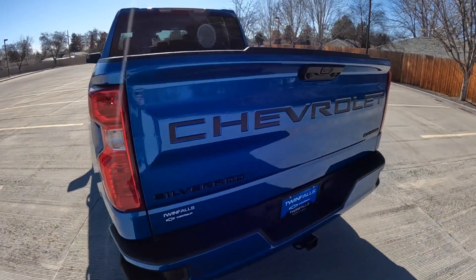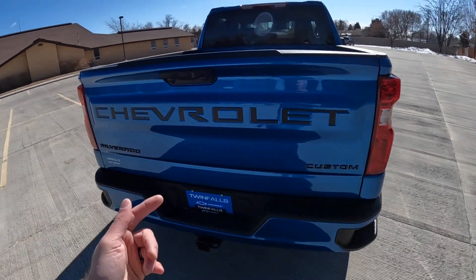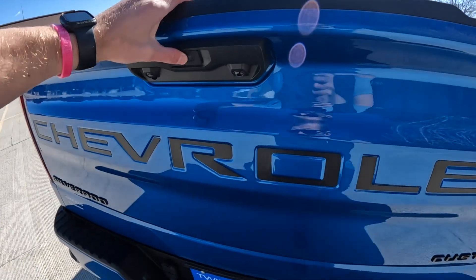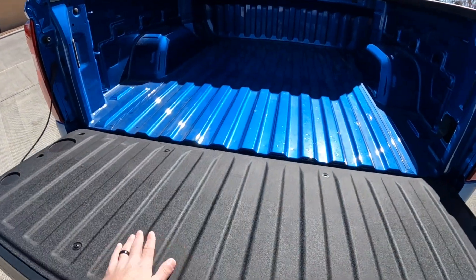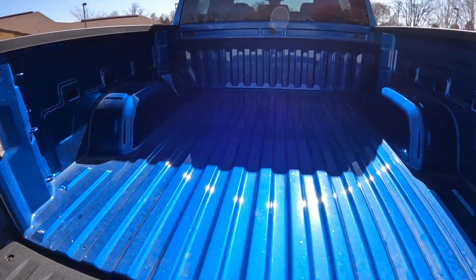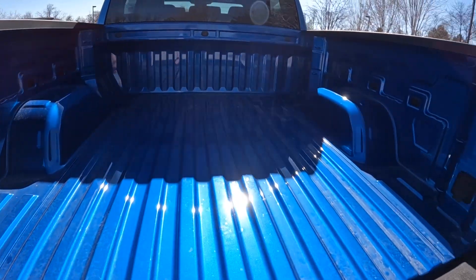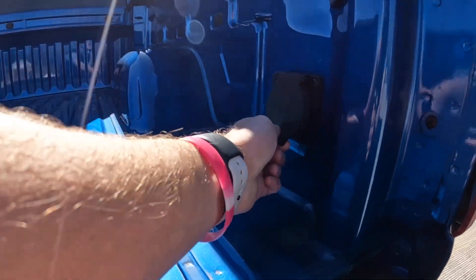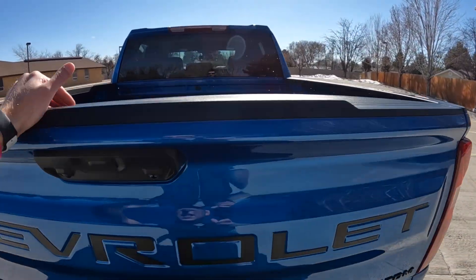Coming around to the back and the bed — it does have the black package, so black emblems. Soft-touch tailgate to lower. No bed liner, so we'll have to get one of those installed. It does have three tie-downs on each corner — 12 total — rated at 500 pounds apiece. And there's another power outlet back here, which is a pretty cool feature.